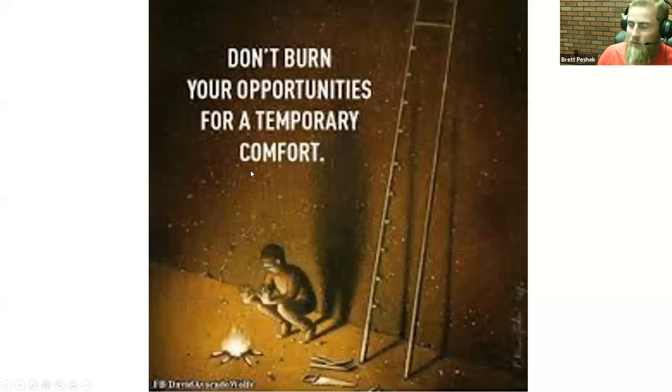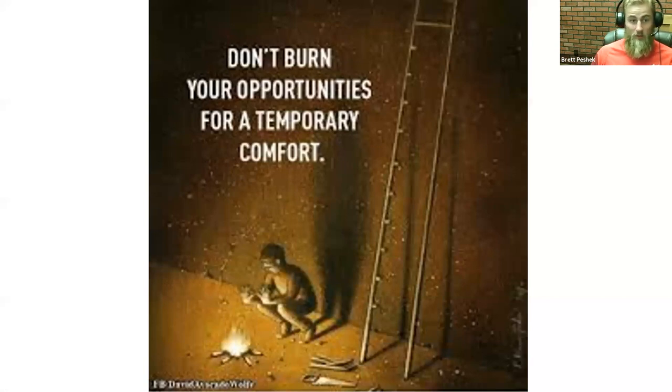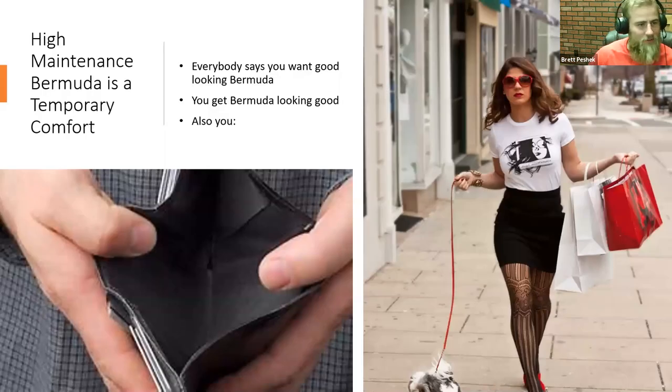With this presentation, I want to keep in mind: don't burn your opportunities for temporary comfort. Keep an open mind for everything you come across. This isn't a silver bullet by any means, but it's something that has proved worthwhile as long as I gave it an opportunity. High-maintenance Bermuda I always call a temporary comfort — everybody says you want good-looking Bermuda. When I moved down here I had good-looking Bermuda, and I also about went broke doing that.